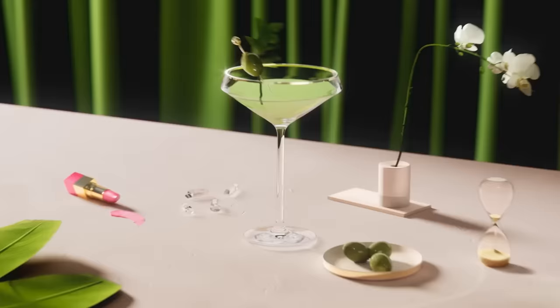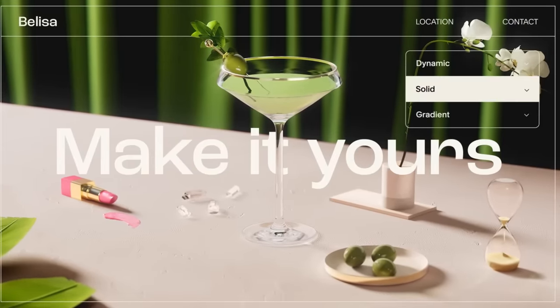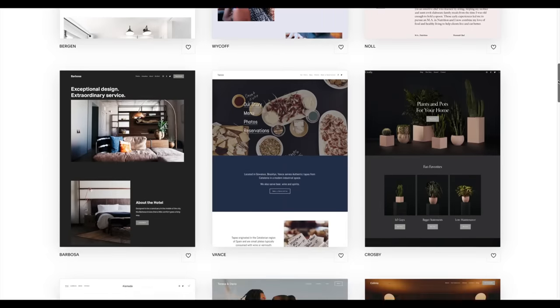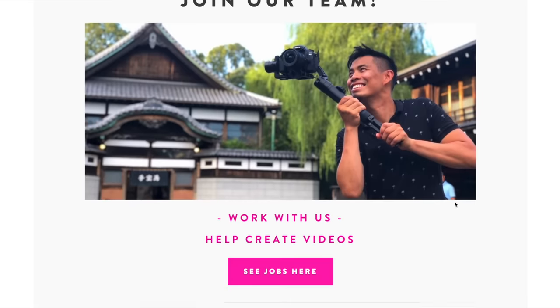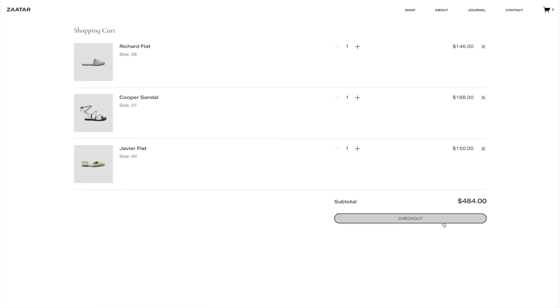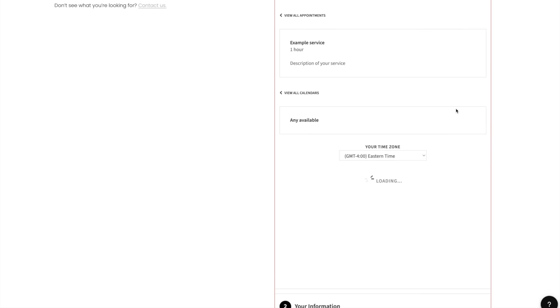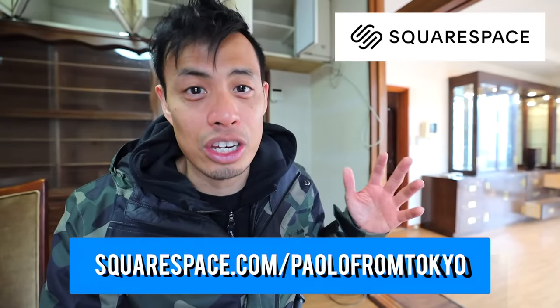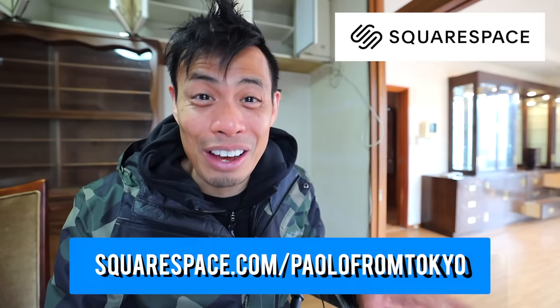Before we continue, I want to give a quick shoutout to the sponsor of this video — Squarespace. Squarespace is the number one way to build your online presence. I use Squarespace for my website TokyoZebra. With their Fluid Engine next-generation design system, it helps anyone unlock their creativity with reimagined drag-and-drop technology for desktop or mobile. You can sell products, custom merch, or accept online appointments. Go to squarespace.com for your free trial, and when you're ready to launch go to squarespace.com/paolofromtokyo to get 10% off your first domain or website.